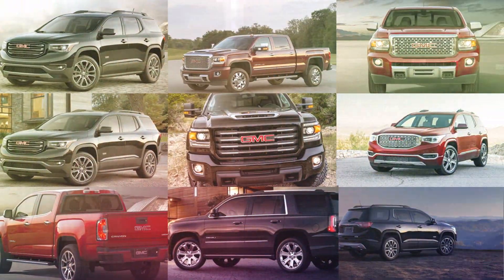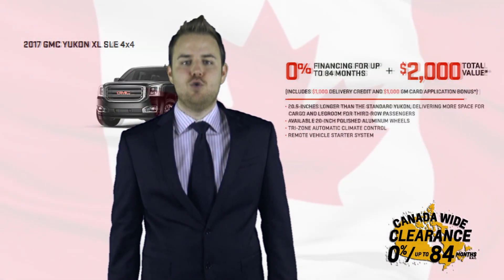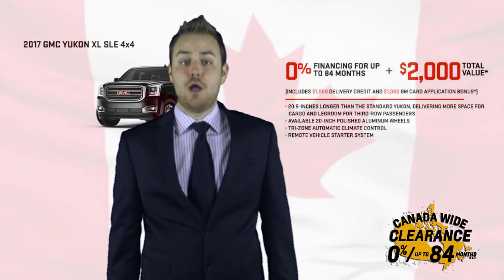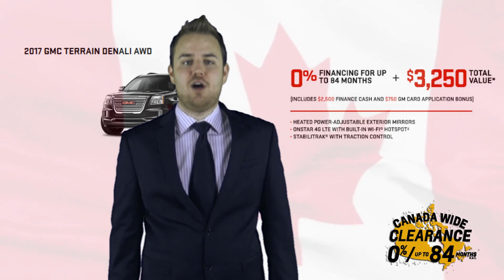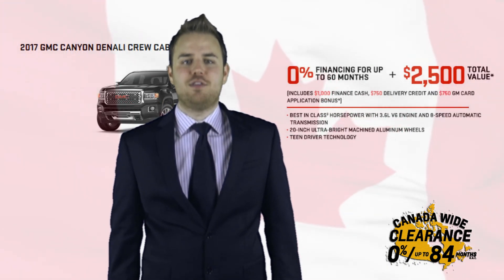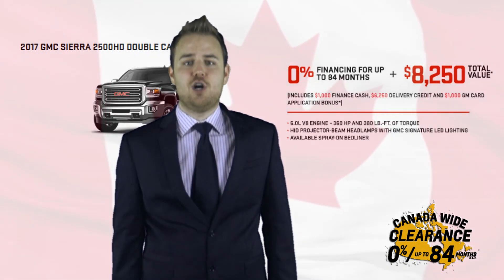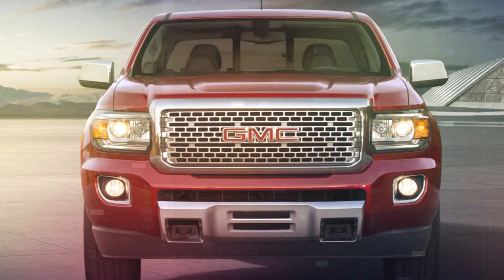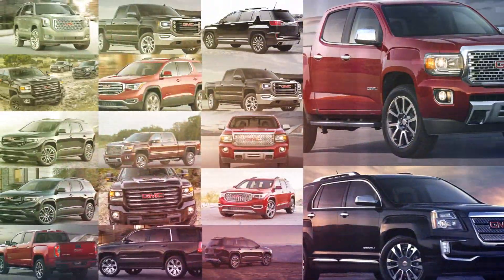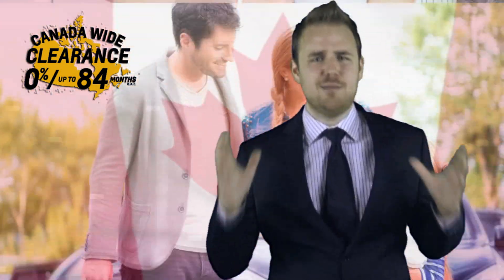The Canada-wide Clearance Celebration is also on the models of the GMC family. The 2017 Yukon and Yukon XL SLE 4x4, the 2017 Acadia SLE, the 2017 Terrain Denali all-wheel drive, and both the Sierra 1500 and 2500 double cab 4x4 all qualify for 0% up to 84 months and could help you save up to $8,250 in total value. When I said this year's widest selection of 2017 models, I wasn't pulling your leg.